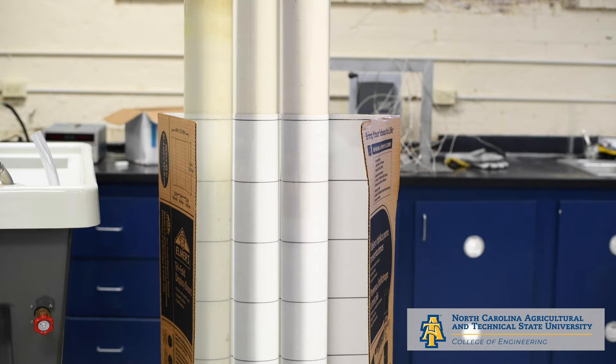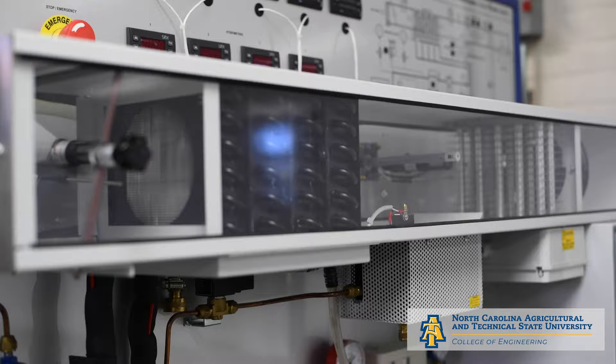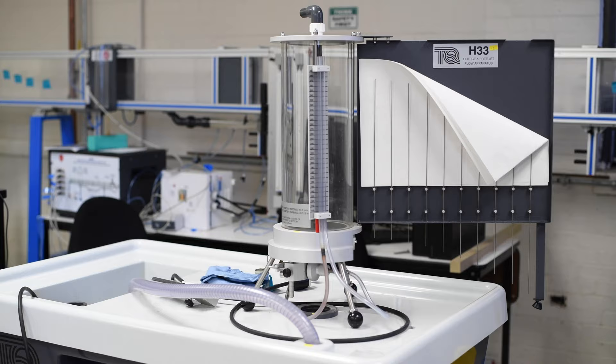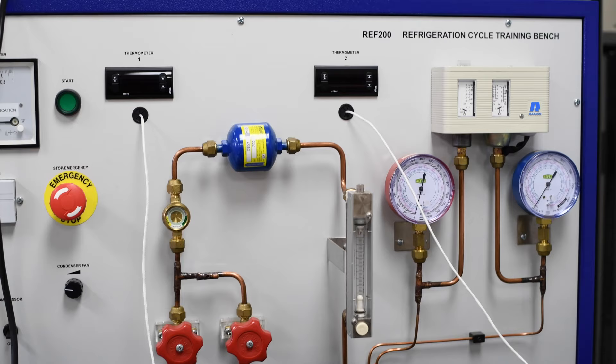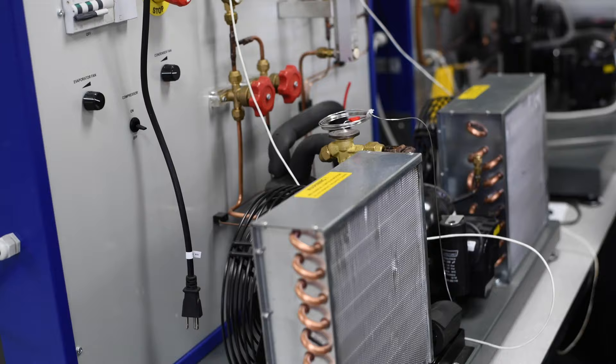The Mechanical Engineering department offers a BS, MS, and PhD. The Thermodynamics and Fluids lab serves three mechanical engineering courses and one civil engineering course. The lab includes hydraulic benches, a wind tunnel, and a wave tank. Equipment is also available for conduction, convection, and radiation tests.